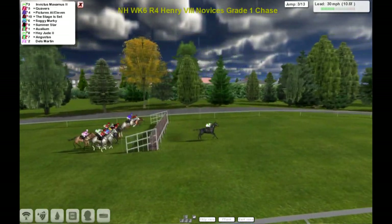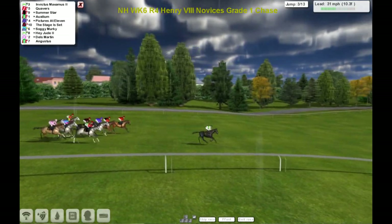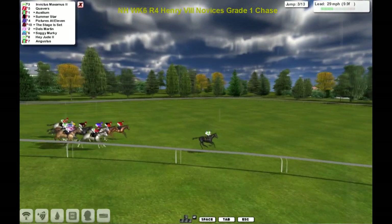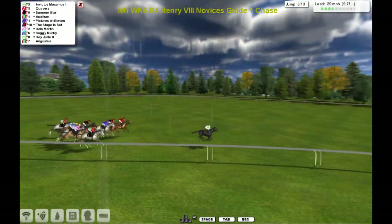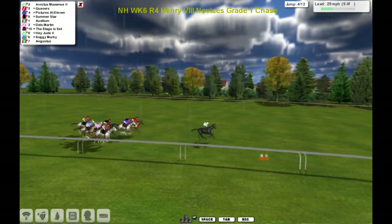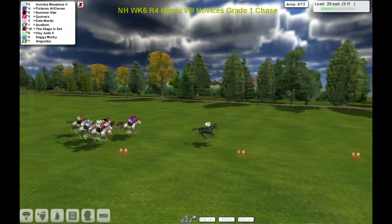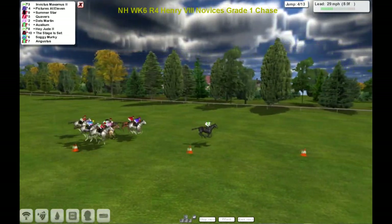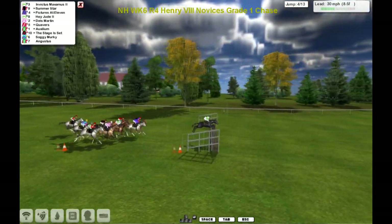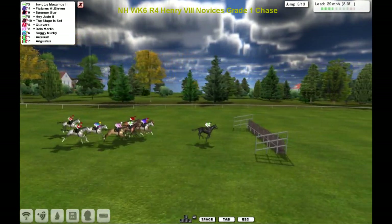They come to the third and they've all got over it safely. The winner travelling really well at the moment — the leader jumped that last one fast and maintains a nice gap between the field and itself. Invictus Maximus clears the fourth — jumped it a little slow but safe. They've all got over it safe. They come to the fifth.